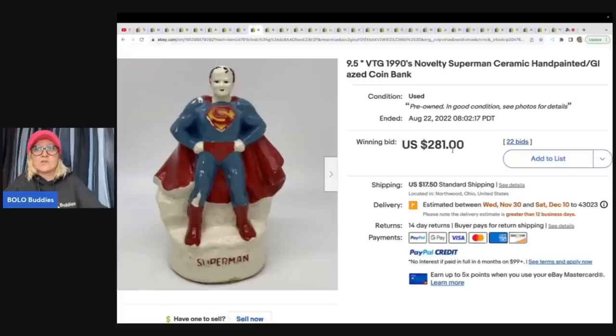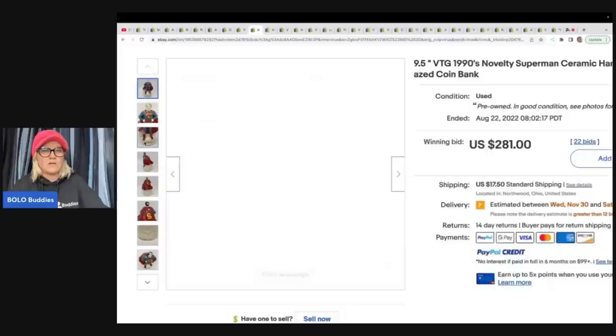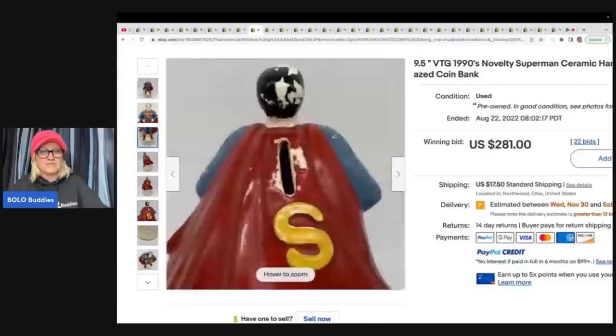I absolutely love this one — it's a vintage 1990s novelty Superman ceramic hand-painted glazed coin bank. To me this looks way older than 1990s. They put this up for auction and it sold for $281, and this was also a consignment piece.